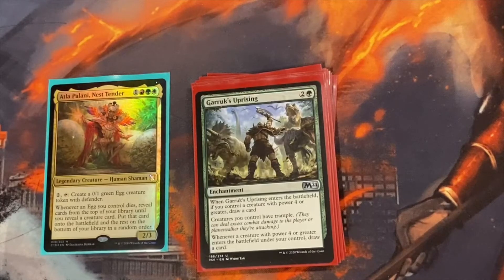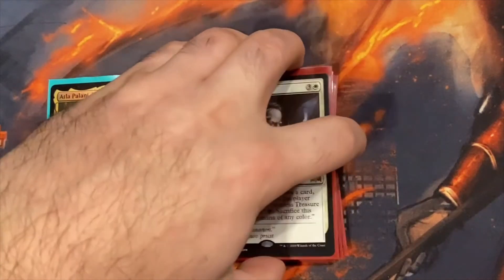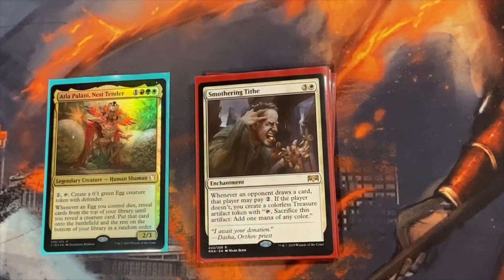Grull's Uprising gives stuff Trample, and you draw a card every time something with power four or greater comes out — which is almost everything in your deck. It's a great draw engine. Smothering Tithe is just a good card for mana, and we run the Hellkite Tyrant, so those treasures help with that win condition.